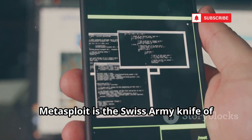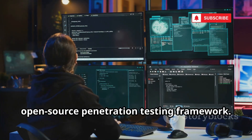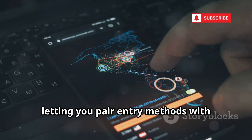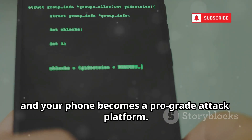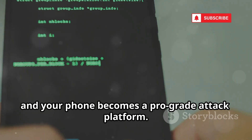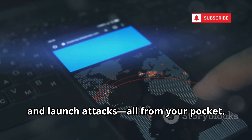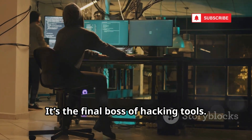Metasploit is the Swiss army knife of hacking — a massive open-source penetration testing framework. It's packed with exploits and payloads, letting you pair entry methods with post-exploit actions. Run Metasploit in Termux and your phone becomes a pro-grade attack platform. Search for exploits, configure payloads, and launch attacks, all from your pocket. It's the final boss of hacking tools.